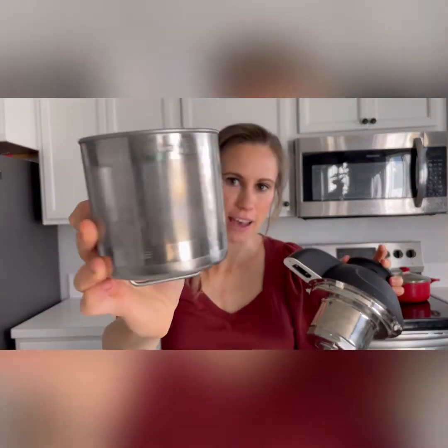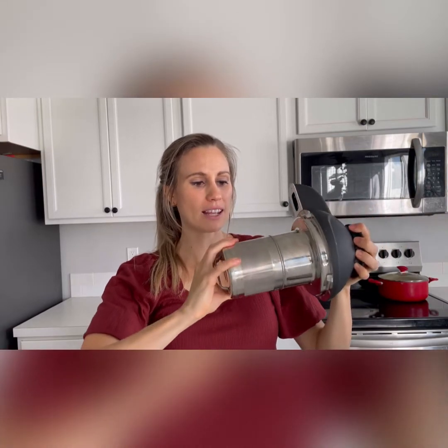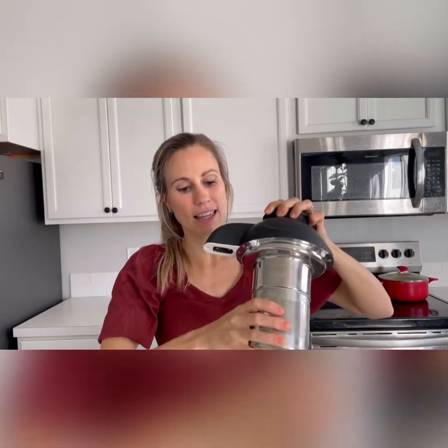I get a lot of questions about milk, so I thought I would show you the different options and whether you should get an Almond Cow. This is an Almond Cow — it has a little basket with a fine mesh side that clicks onto a blade. You put stuff in this basket like nuts, almonds, dates, salt, and flavorings.